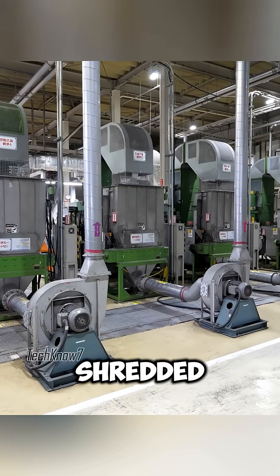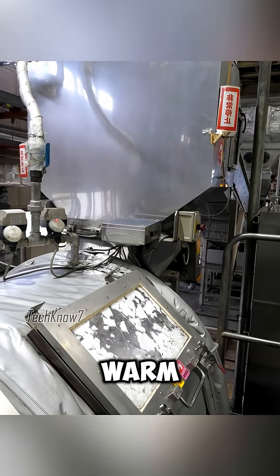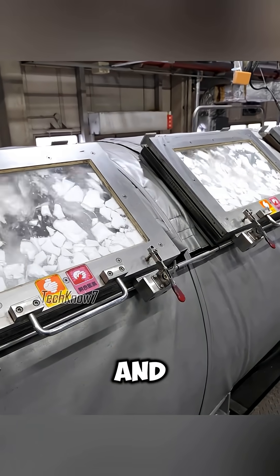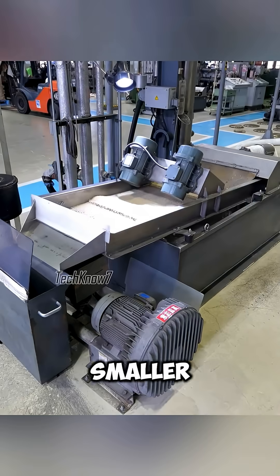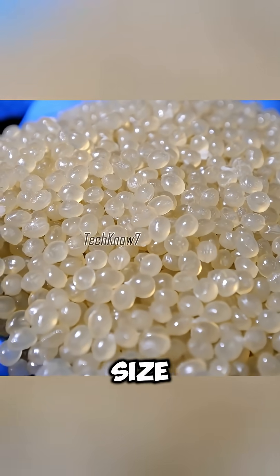Once sorted, trays are shredded, and foreign objects are removed by a wind sorting machine. The fragments are cleaned first with room temperature water, then with warm water and detergent. After rinsing and dehydration, the pieces are crushed further into smaller flakes, which are then melted and extruded, forming tiny plastic pellets the size of a grain of rice.